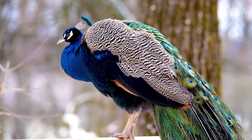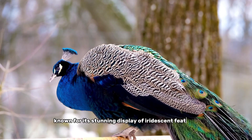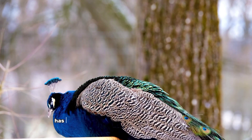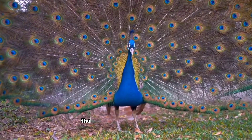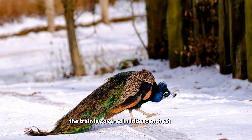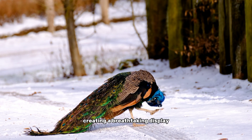Number 10, the peacock. The peacock is a beautiful bird known for its stunning display of iridescent feathers. The male peacock, also known as a peafowl, has a fan-like crest of feathers on its head and a long, brightly colored train of feathers that can reach up to 6 feet in length. The train is covered in iridescent feathers that can shimmer and change color in the light, creating a breathtaking display.